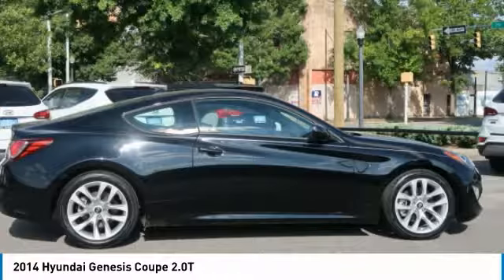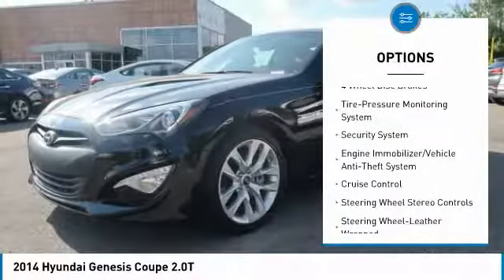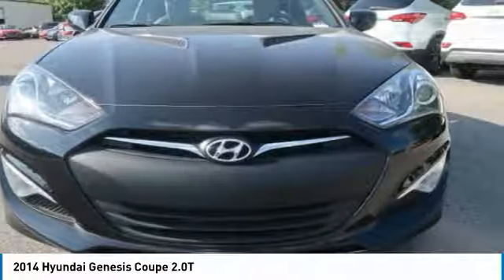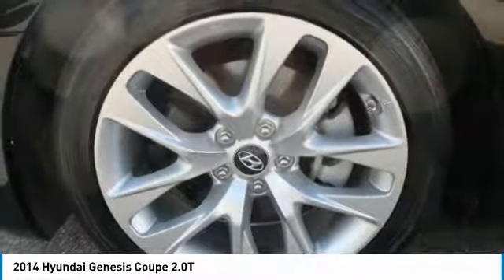Here are some of this vehicle's great options: traction control, anti-lock braking system, air conditioning, HomeLink garage door opener, power steering, aluminum wheels, cruise control, rear defrost, climate control, automatic AM/FM stereo radio. Your new ride is just a phone call away.